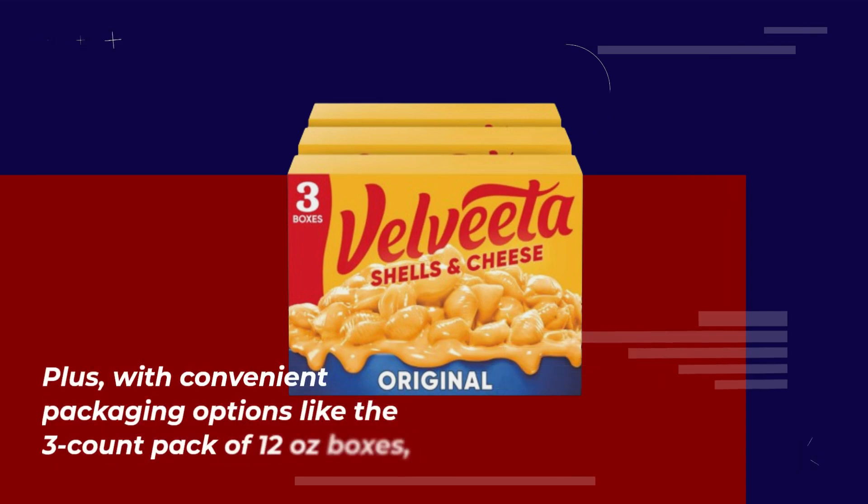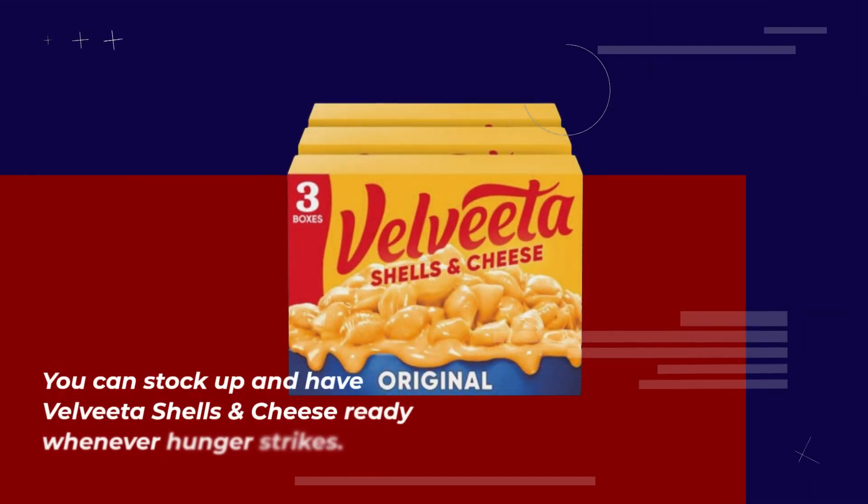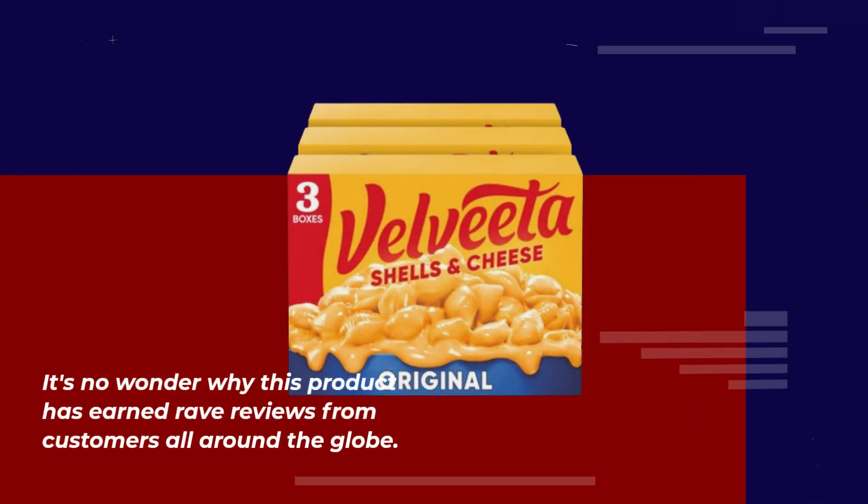Plus, with convenient packaging options like the three-count pack of 12-ounce boxes, you can stock up and have Velveeta Shells and Cheese ready whenever hunger strikes. It's no wonder why this product has earned rave reviews from customers all around the globe.